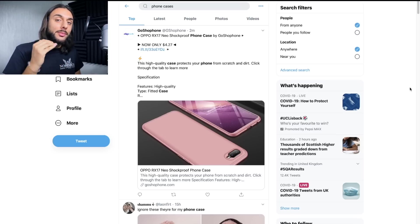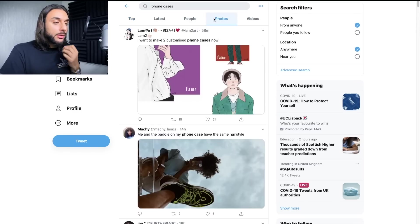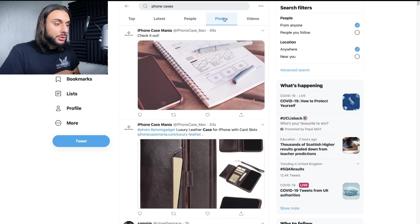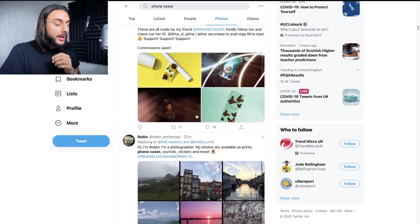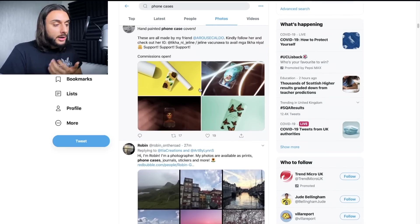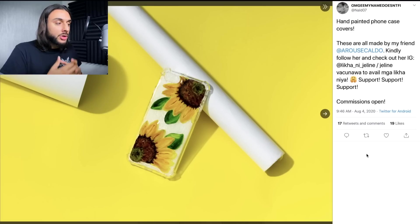The third free blueprint method is going to Twitter. You want to go to the search bar and search for things like 'phone cases,' then change the filter to either photos or videos. Go down the photos section and look through these different photos trying to find products that look like they could be on AliExpress. You can click on a photo that looks like a product, click on the profile to see if there's a link, or look in the thread — sometimes creators leave links to a shop because it's a paid influencer post.